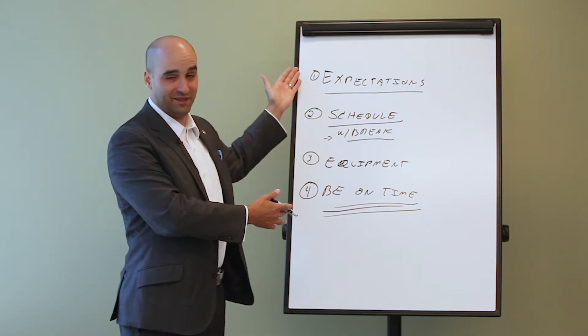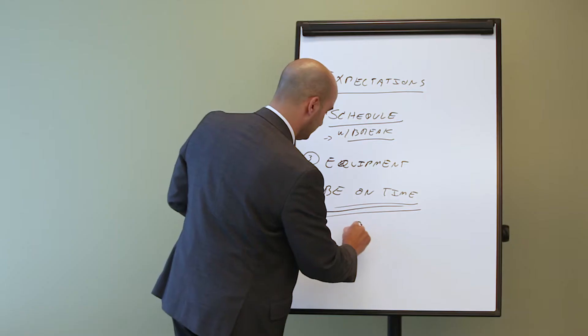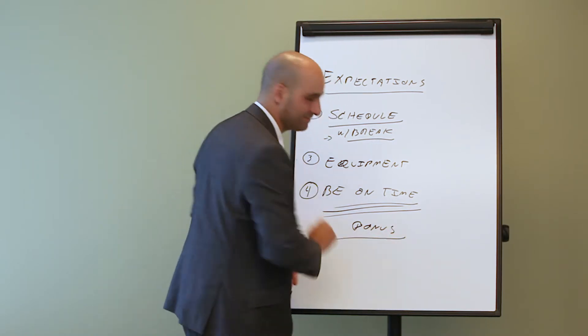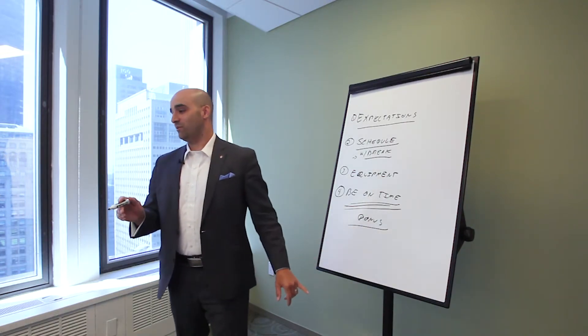So those are the top four — I promised you four keys. However, bonus section. Here are some bonus points you want to keep in mind.